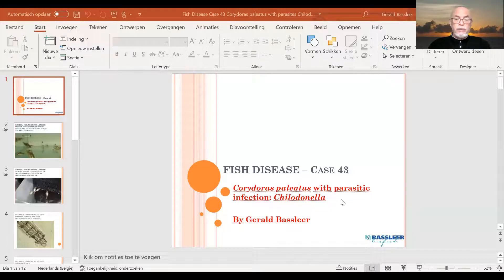Today we will talk about our fish disease case number 43. It's about the Corydoras paleatus, which is a very common fish in our hobby and among many fish keepers.